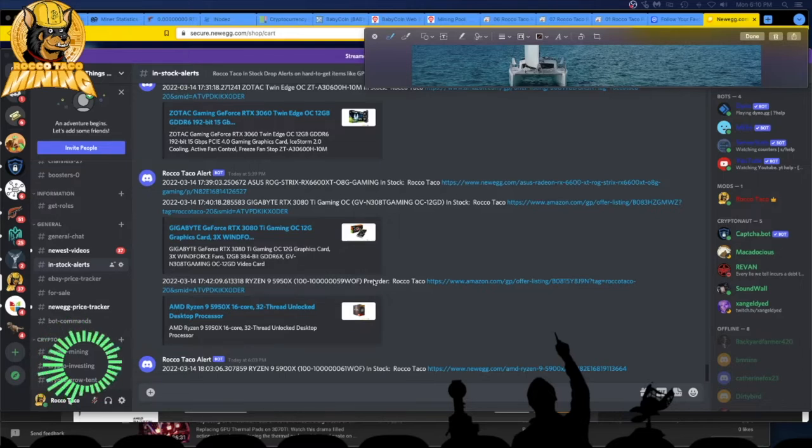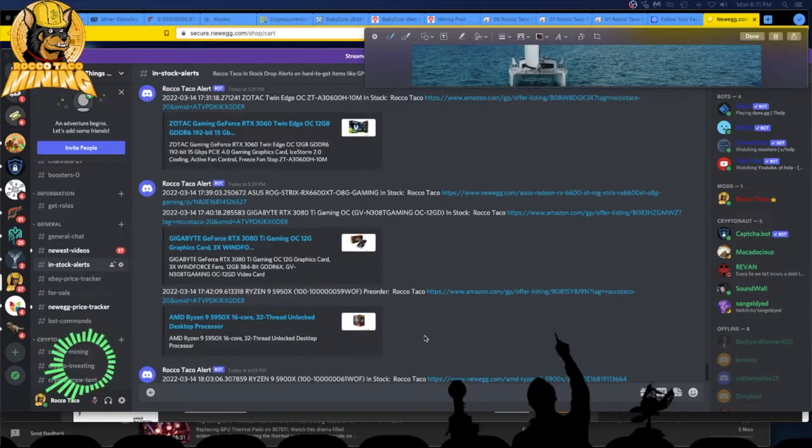In general, I think things are coming down a little bit. Looking at eBay, those guys are still asking prices matching Amazon, if not more. Here's the Discord — I get CPU notices as well. Ryzen 9 5900X came in. It's in the InStockAlerts channel. I have my newest videos, general chat, eBay price tracker, Newegg price tracker.